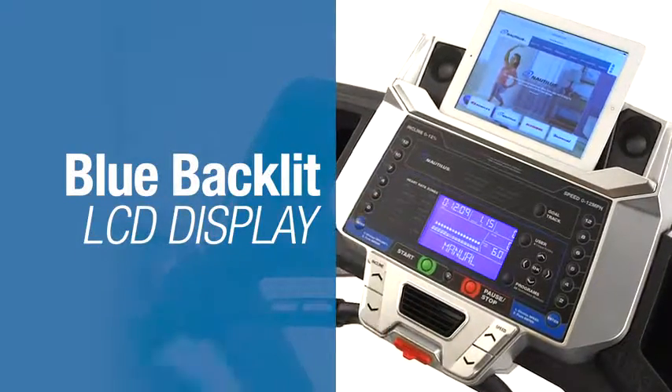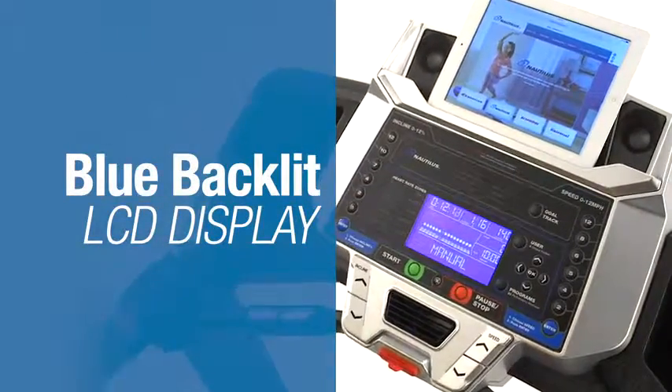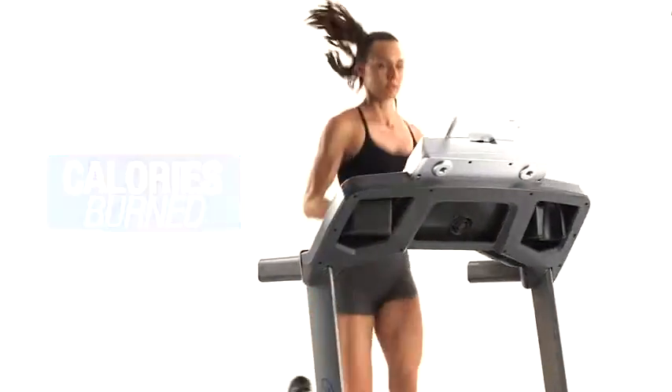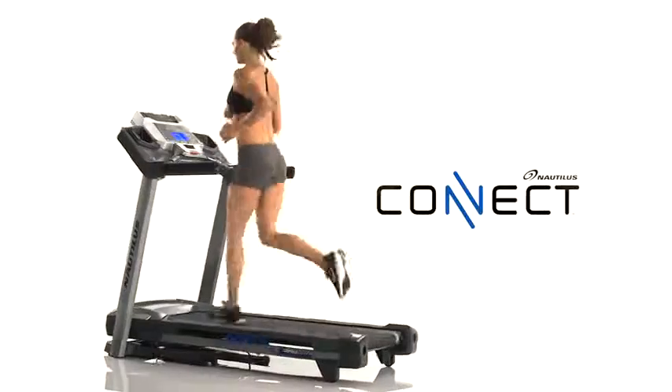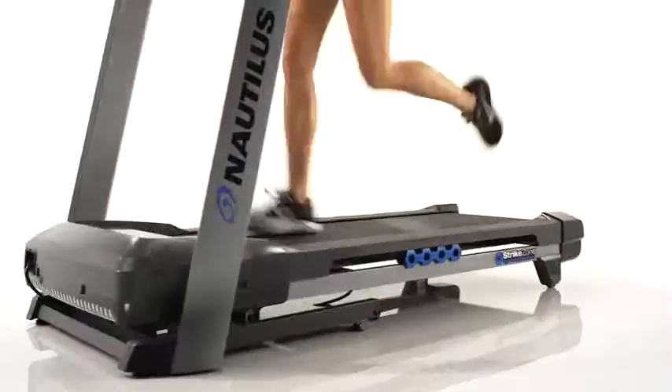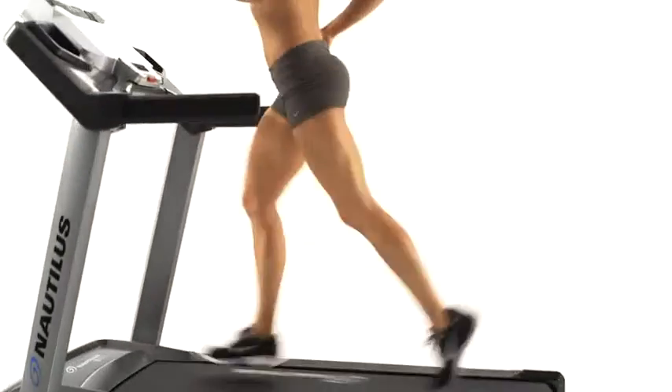But the real star is the blue backlit LCD display, which allows you to keep track of time, distance, and calories burned. Plus, thanks to NautilusConnect.com, your results sync seamlessly to MyFitnessPal, so tracking your progress is easier than ever.